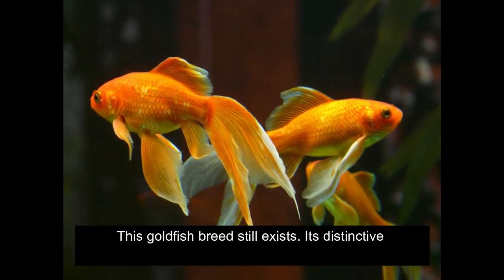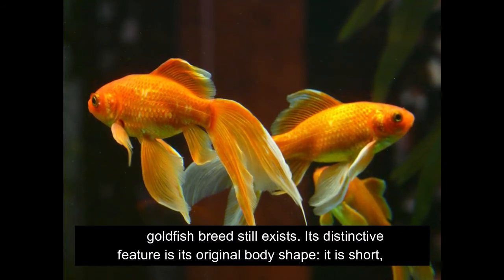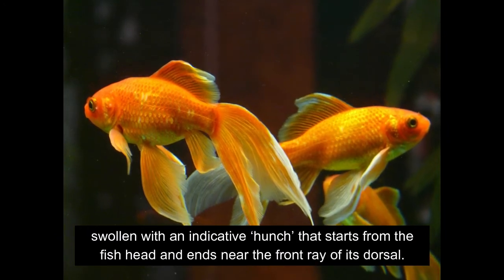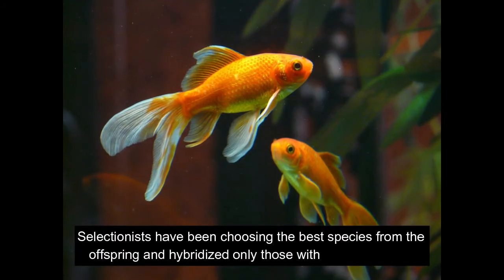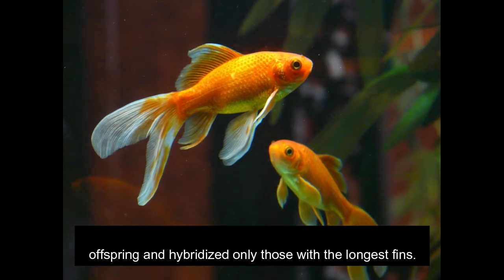This goldfish breed still exists. Its distinctive feature is its original body shape — it is short and swollen, with an indicative hunch that starts from the fish head and ends near the front ray of its dorsal. Selectionists have been choosing the best species from the offspring and hybridized only those with the longest fins.